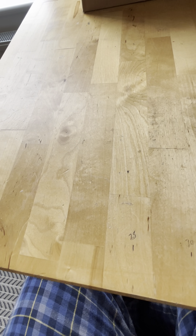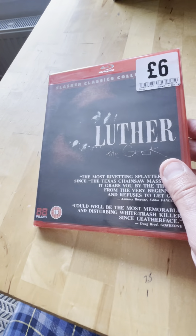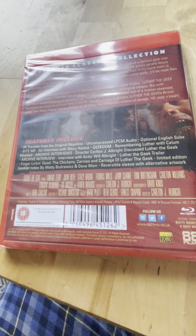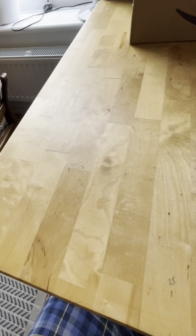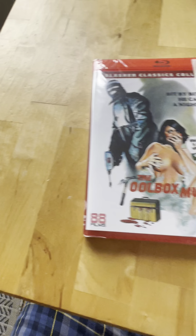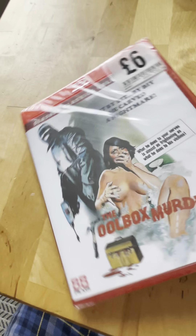Spine 29 from 1988 is The Geek - I haven't seen this one but I will get to it. Spine 30 from 1978 is The Toolbox Murders - I haven't seen this one either, still sealed.